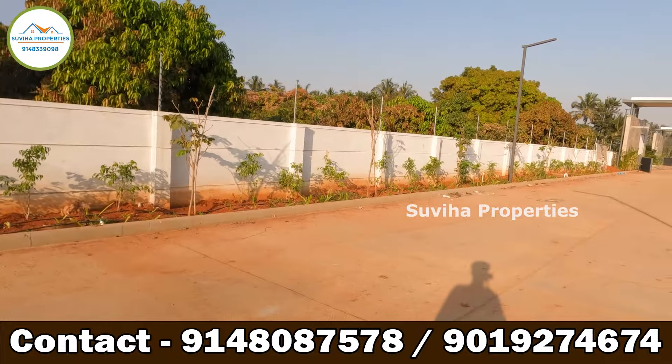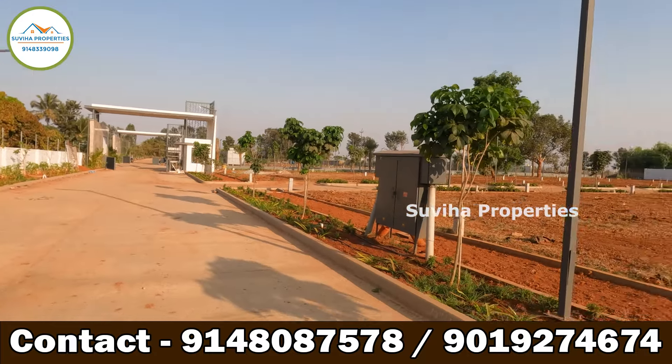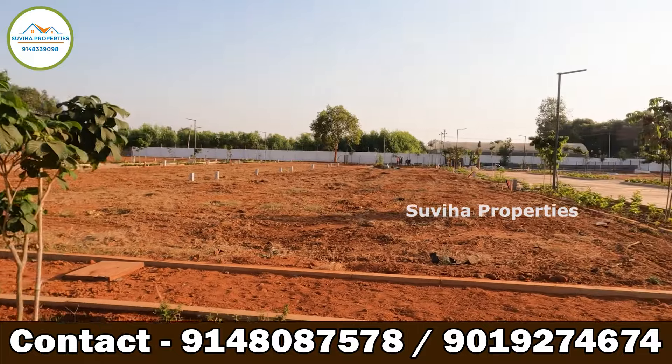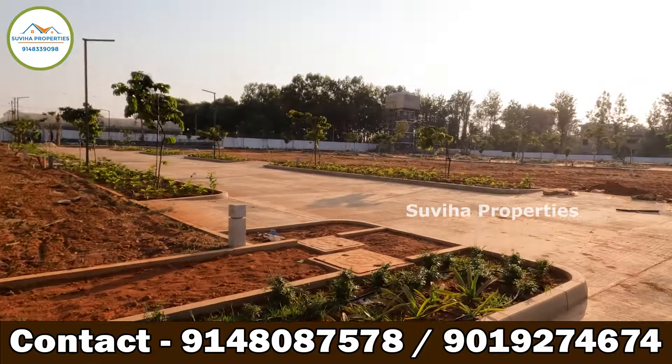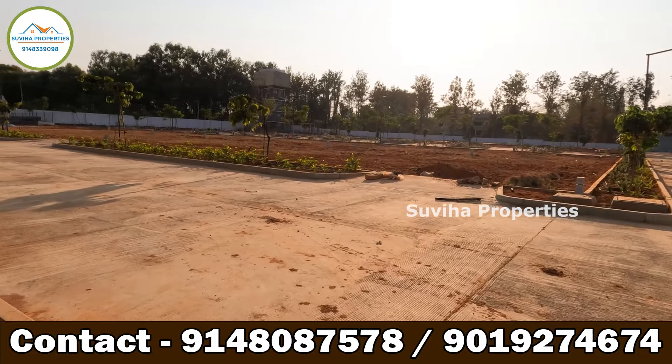The project is approved by all lending banks for bank loans. For more details and site visit, please contact 9148339098 or 9148087578.